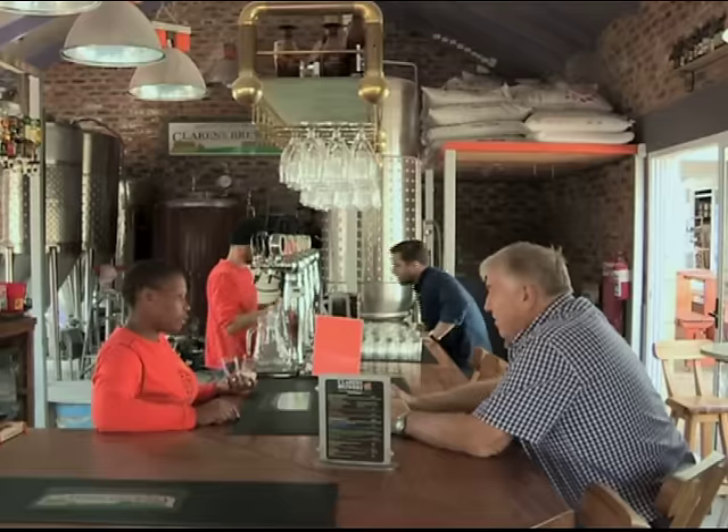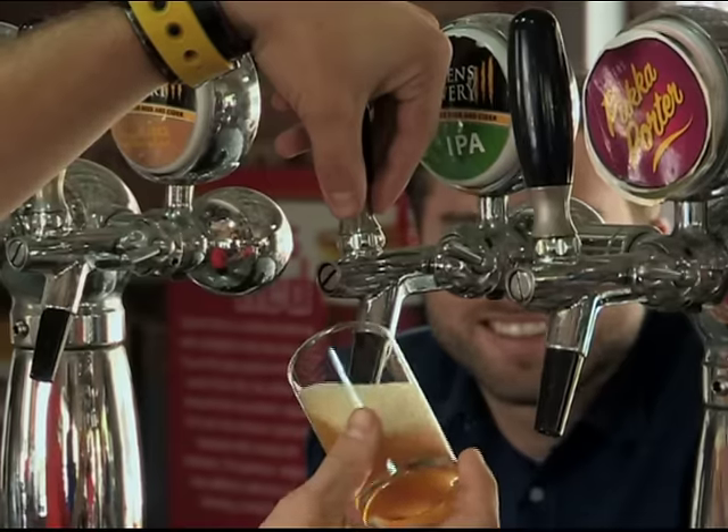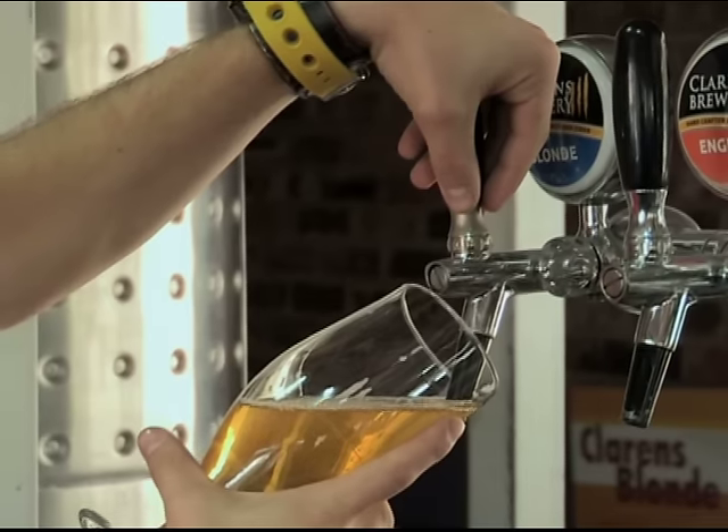One of the major institutions in this town is the Clarence Brewery. Every year in February, they host their craft beer festival, which is something you definitely want to experience when you're here in Clarence.